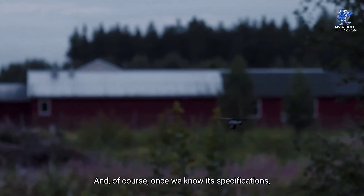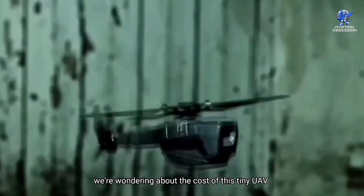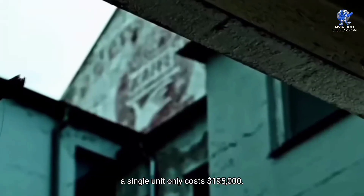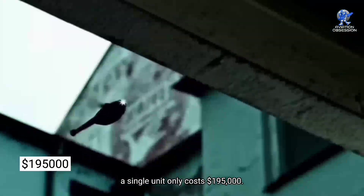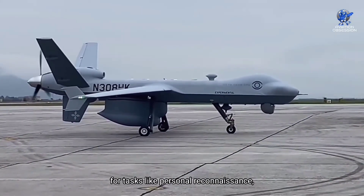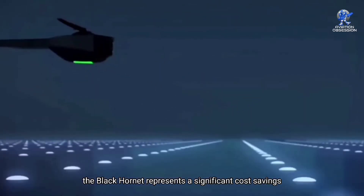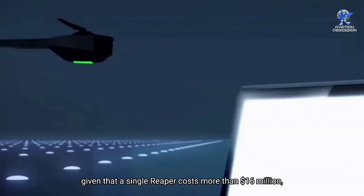Of course, once we know its specifications, we're wondering about the cost of this tiny UAV. According to Gizmocraest, a single unit costs $195,000. When deployed in place of the Reaper for tasks like personal reconnaissance, the Black Hornet represents a significant cost savings, given that a single Reaper costs more than $16 million.